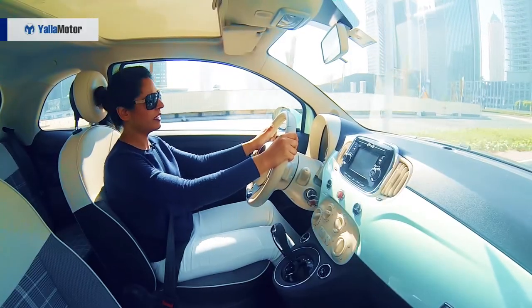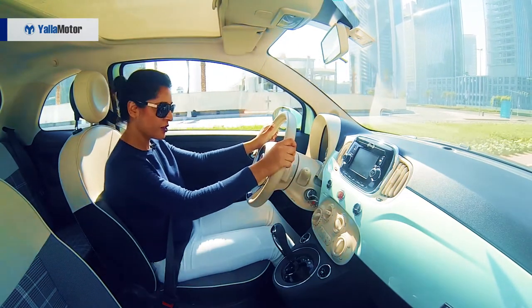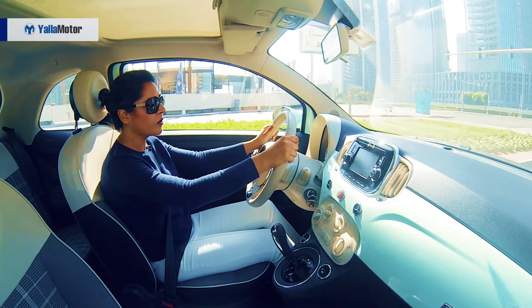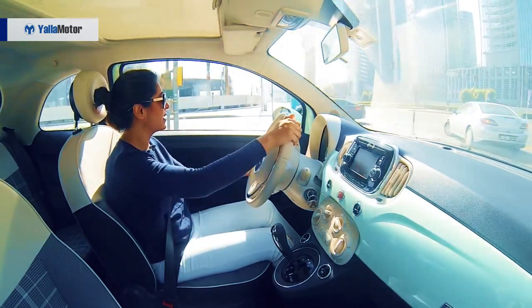This car might look like a turtle on the outside but it becomes a rabbit when you put it in sports mode with the touch of a button. It has 100 horsepower with 131 Nm of torque, and it becomes very zippy and fast — just like a tiny bullet.